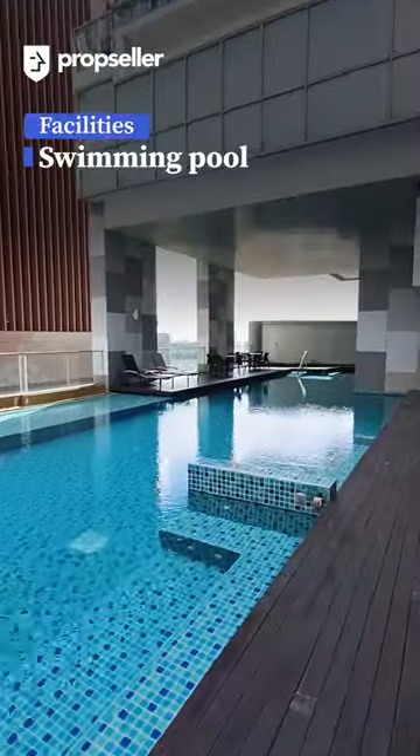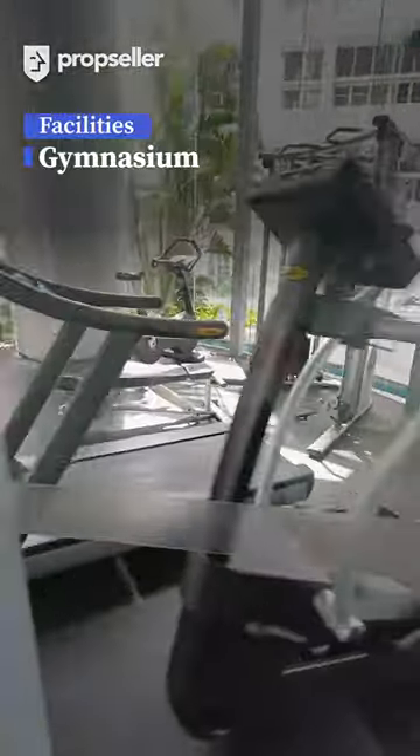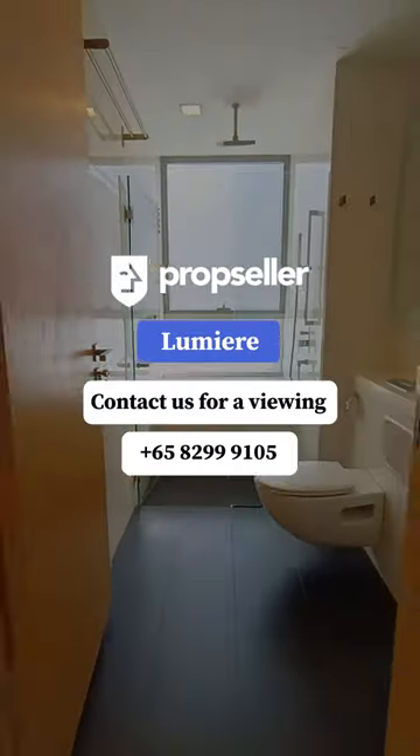Residents of Lumiere can expect access to a full range of condominium facilities. Contact PropSolar now to arrange a viewing.